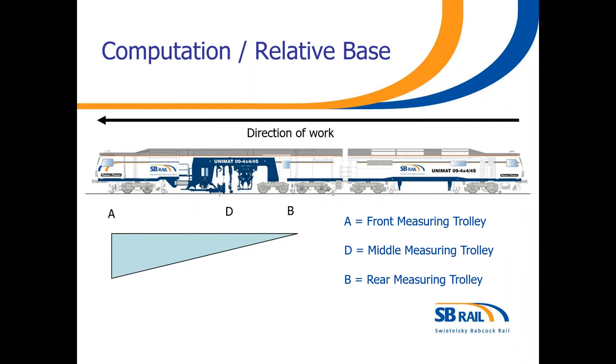Here we have a picture of an 09 4x4, showing points A, D and B. On this particular machine, AB is 16.7 metres and AD is 11.1 metres. As you can see, the DTS unit is missing.